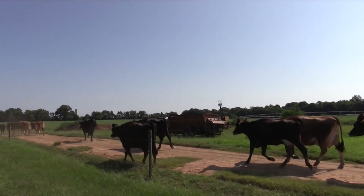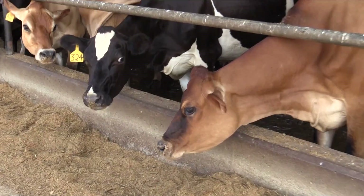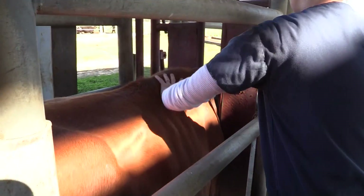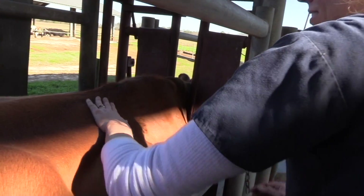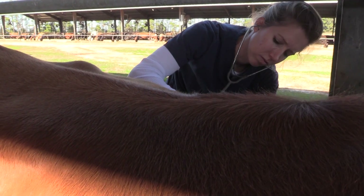On dairy farms, antibiotics are reserved for cows that are actually sick, so we often do a physical on that animal to determine what might be wrong with them and then choose an appropriate antibiotic in order to make that animal feel better.